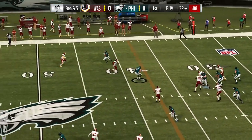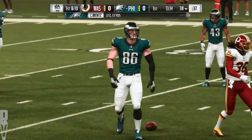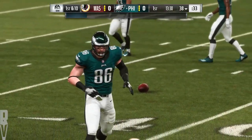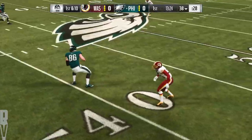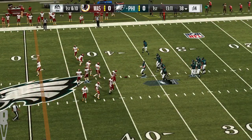Shotgun now for Wentz, and he connects with Ertz. He's going to have the first down at about the 38. That Eagle first down — Wentz to Ertz. That throw's not going to get them a whole lot, but that really didn't matter, did it? They got what they needed. Picked up the first down. Game of interest, partner. Absolutely.